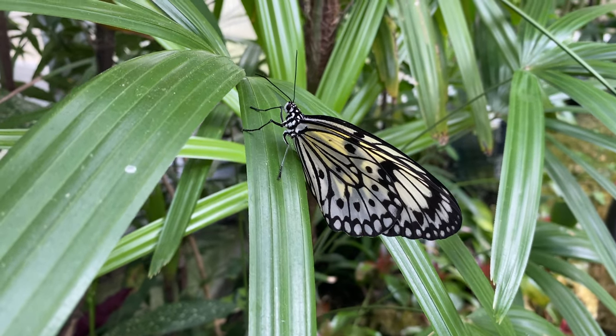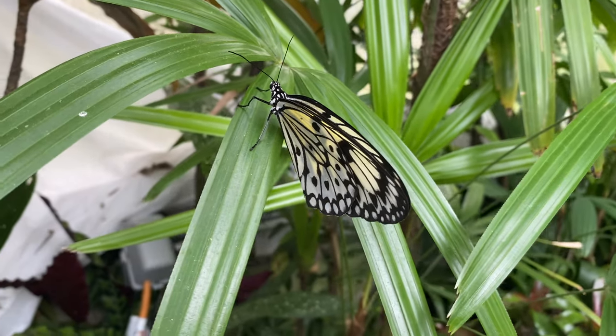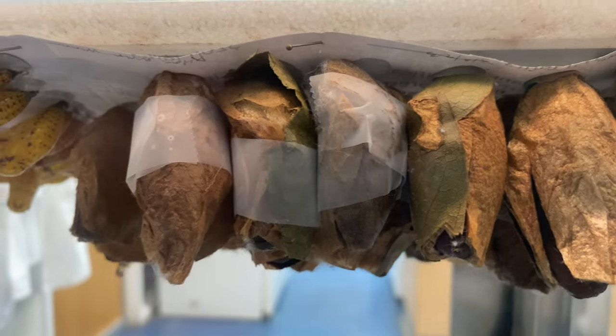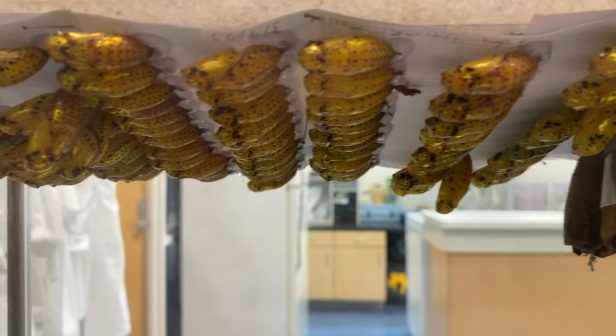The museum prevents the females from being able to lay their eggs by not planting the preferred fauna in the rainforest. Therefore, the females have nowhere to lay their eggs, and the museum is able to control the various species and populations.